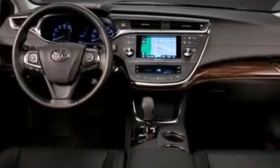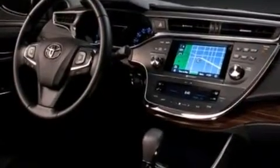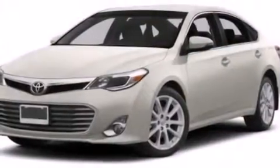Dual power seats, air conditioning, full power accessories, and a sunroof enables you to fill the cabin with fresh air at the push of a button.